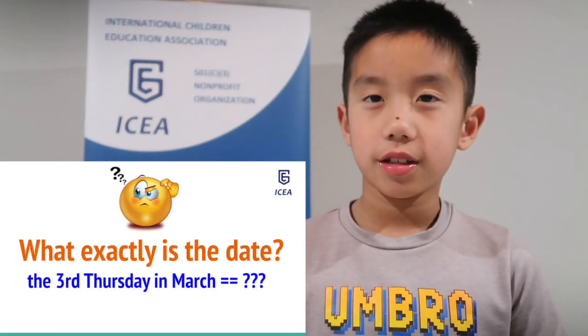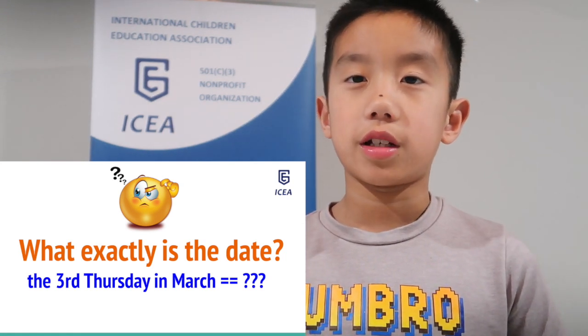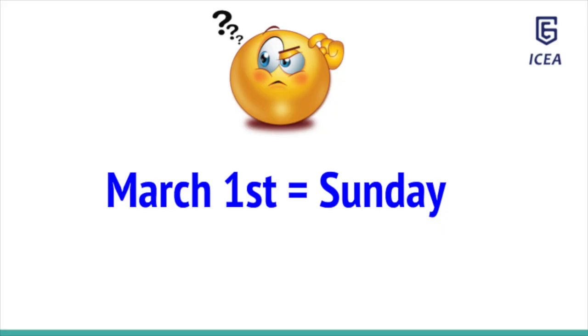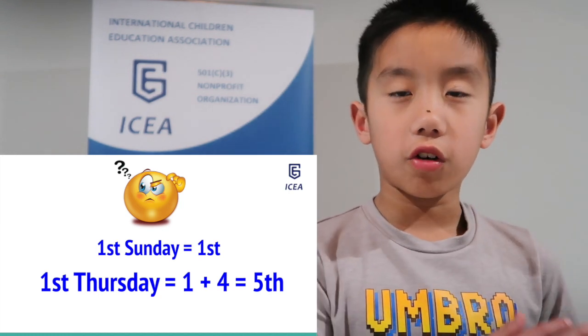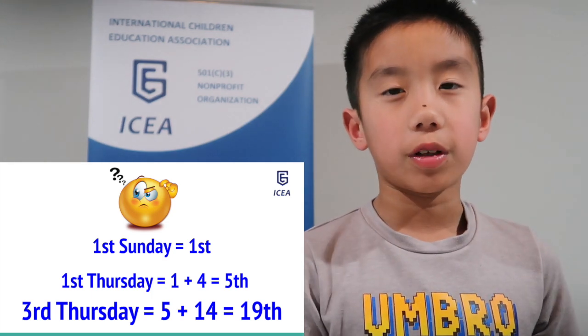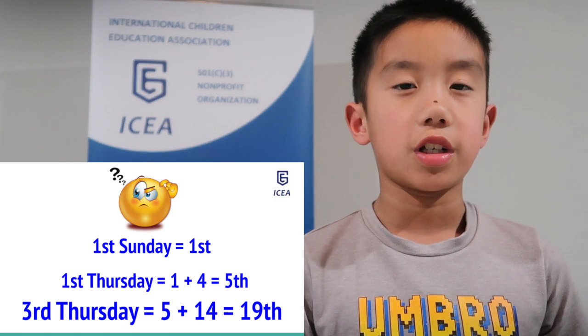Can you figure out what that is? Pause for a while to think about what the third Thursday of March 2020 is. If you haven't figured it out, here's a hint: March 1st is a Sunday. If the first Sunday is on the 1st, then the first Thursday is the 5th. Two weeks later is 14 days. 5 plus 14 is 19, so the date of the competition is March 19th. Did you get it?